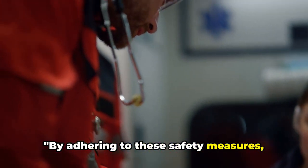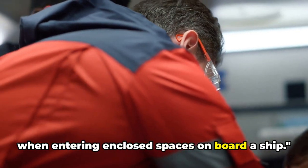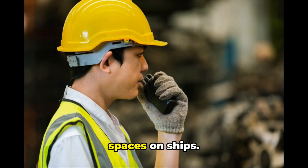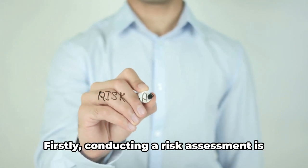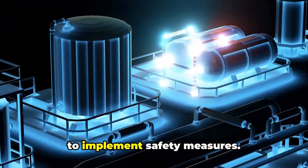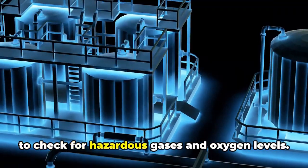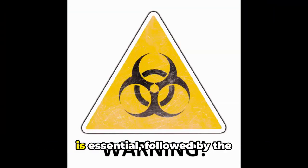By adhering to these safety measures, you can ensure a safer working environment when entering enclosed spaces on board a ship. Let's quickly summarize the key points: firstly, conducting a risk assessment is crucial to identify potential dangers and implement safety measures. Then we have atmosphere testing, which involves using a calibrated gas detector to check for hazardous gases and oxygen levels. Proper ventilation of the enclosed space is also essential.